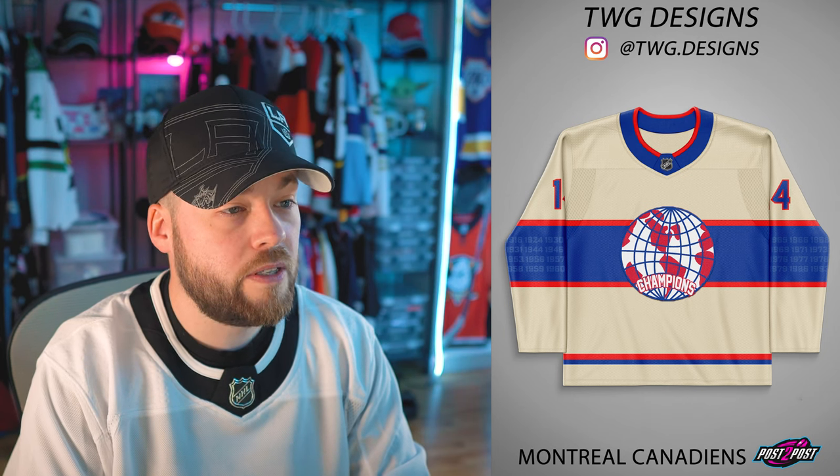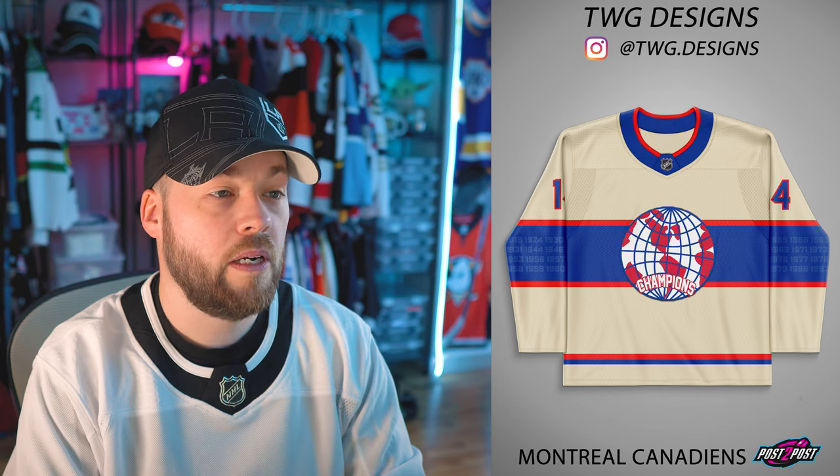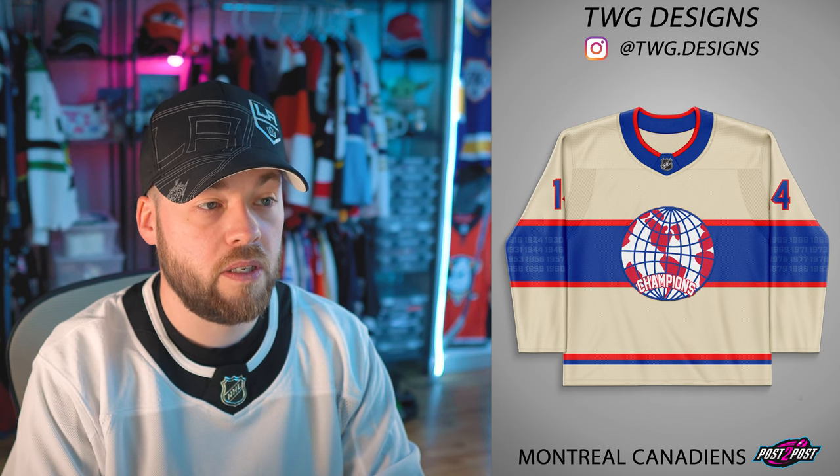Montreal Canadiens — got the years in the arms, that's nice. The globe from 19-whatever — off-white as a specialty jersey. I would be behind this; I think this would be completely acceptable. Yeah, it's good.